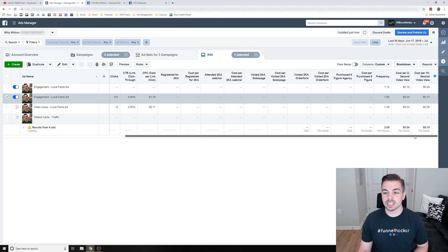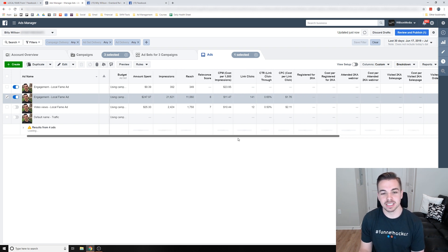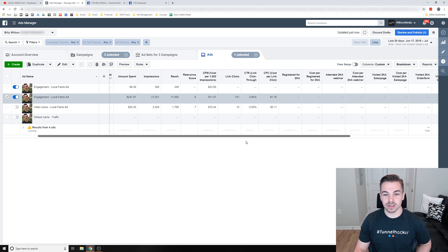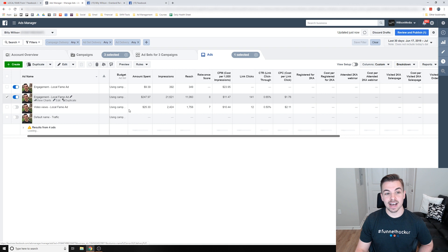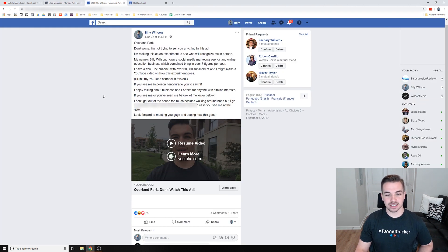Cost per three-second video view was four cents, cost per ten-second video view was ten cents — those are the overall results, and I thought these numbers would be interesting for people who are into statistics. I also linked my YouTube channel in the ad, so the click-through rate shows a cost per click of about $1.76 to $2. But that wasn't the main goal — the main goal was to get people to recognize me in person.